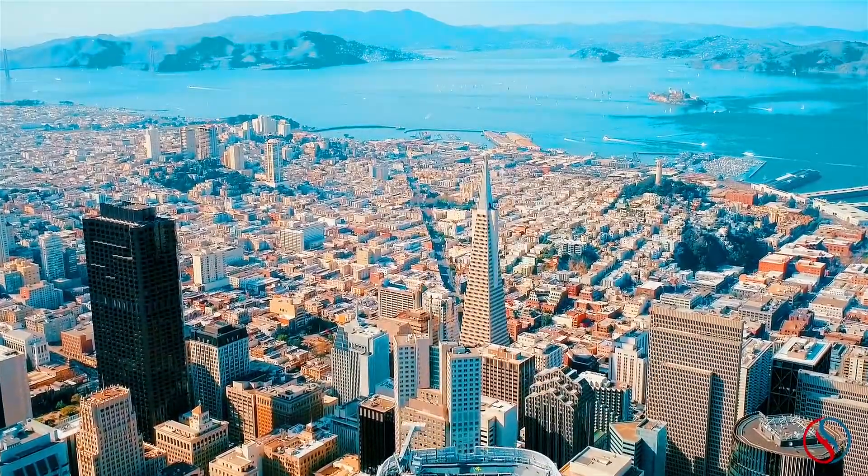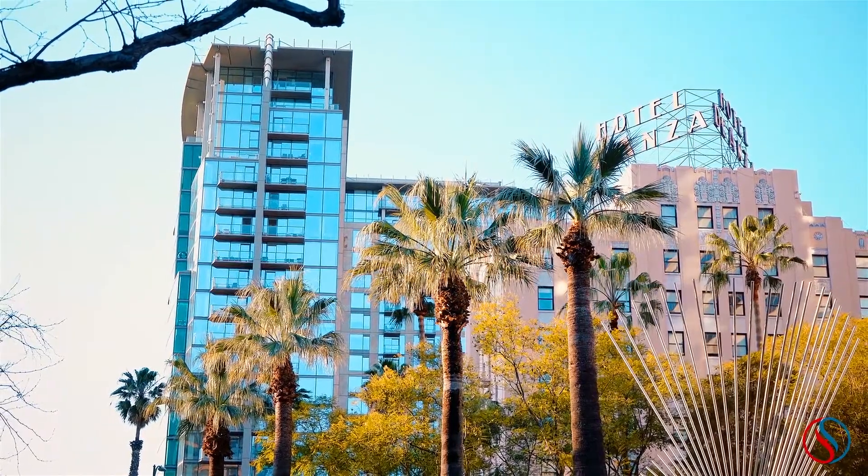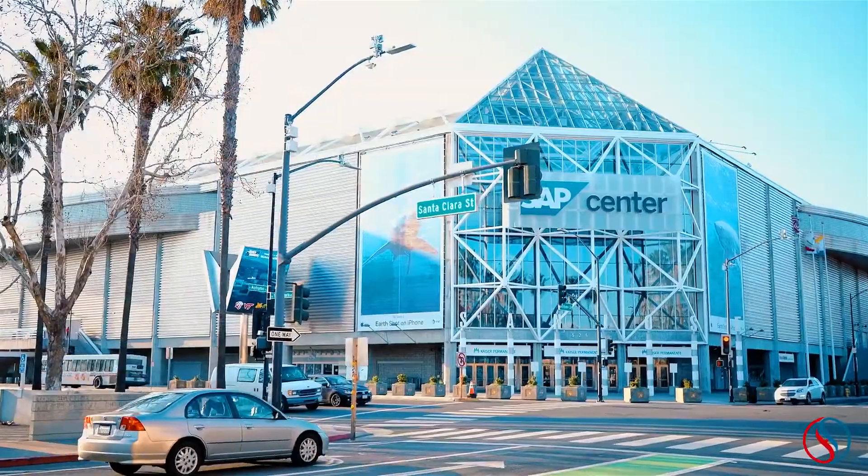This home also sits near all the major employers that call Silicon Valley home, while all the attractions and amenities of downtown San Jose are less than 15 minutes away.